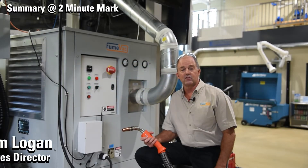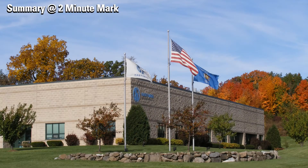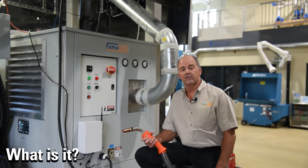Welcome back everybody. This is Jim Logan, Sales Director for FumeVac, coming to you from the Hastings Air Energy Control Tech Center in New Berlin, Wisconsin. What we're going to talk about today is hexavalent chrome in weld fume. You've probably heard the term, but what is hexavalent chrome?